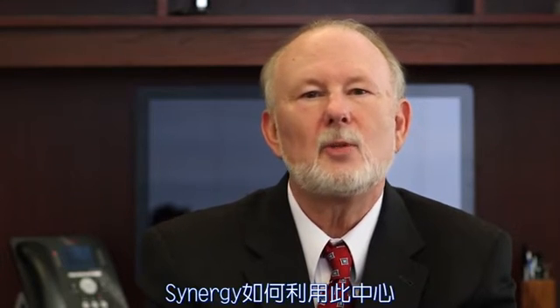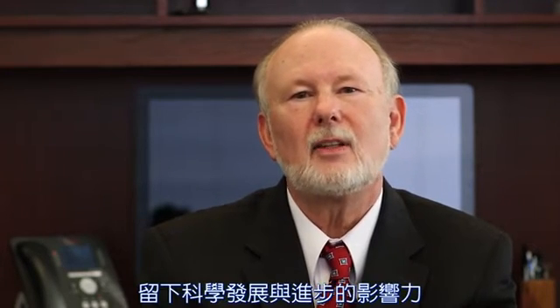So now I invite you to sit back and enjoy this behind-the-scenes look at the Hughes Center for Research and Innovation and see for yourself how it's being used by Synergy Worldwide to leave a legacy of scientific advancement and discovery.